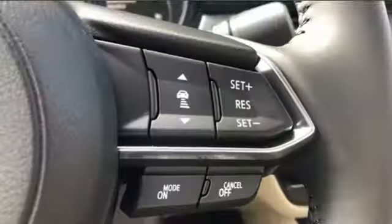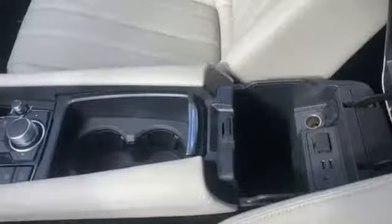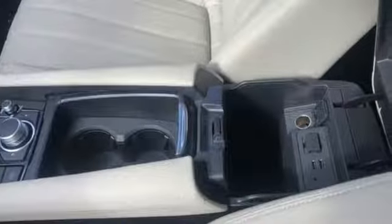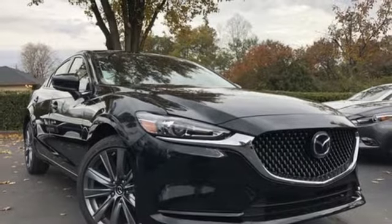It comes nicely equipped with features you'll love: Bluetooth wireless audio streaming, multifunction steering wheel, dual zone climate control, and Mazda Connect, power windows.